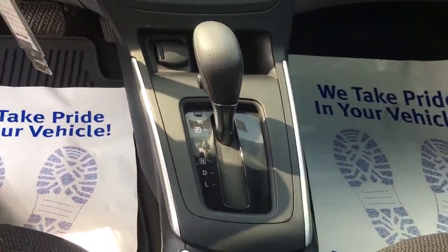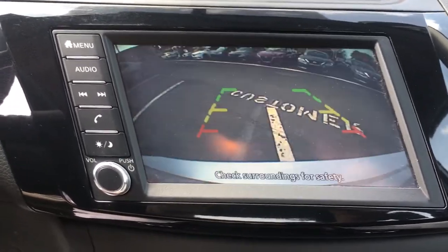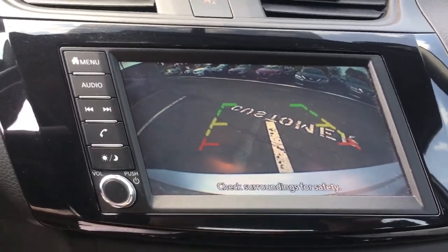Stability control. Traction control. Pass-through rear seat. Intermittent wipers. Temporary spare tire — don't sacrifice the sporty ride you want to get the safety you need.